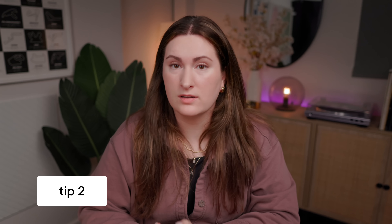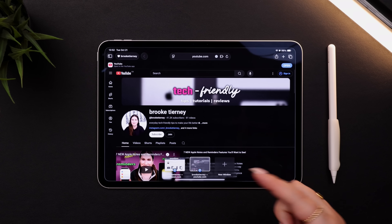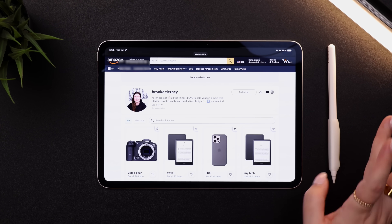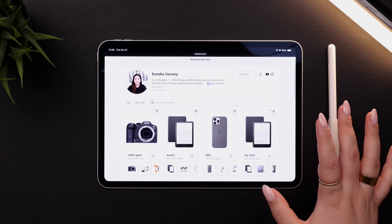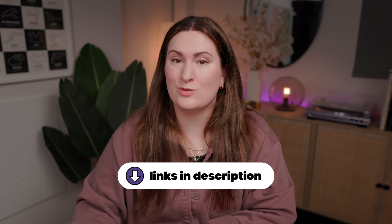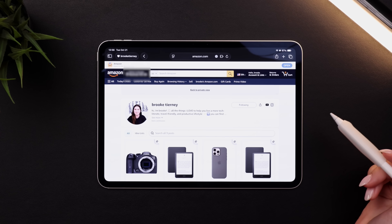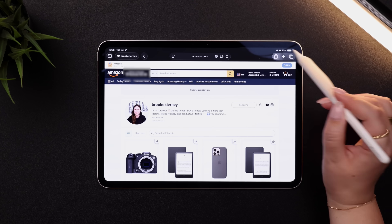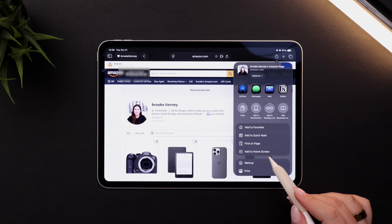If there are any websites that you are constantly going to, you can save yourself a few steps by adding the website as an app on your home screen instead of always having to go to Safari. To set this up, go into Safari and navigate to the website you want to save. As an example, I'll use my Amazon storefront. What you would do is go up to the share button in the top right, hit more, and then you'll see an option to add to home screen.